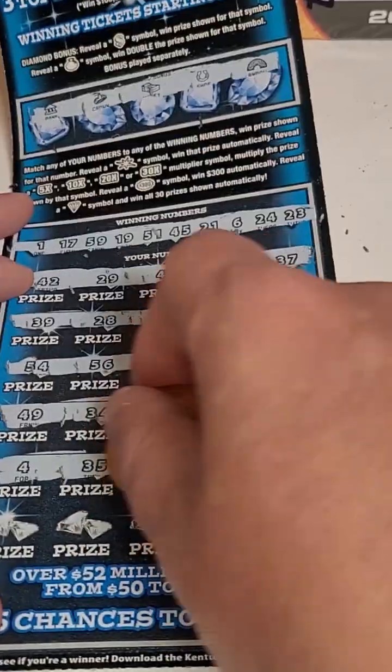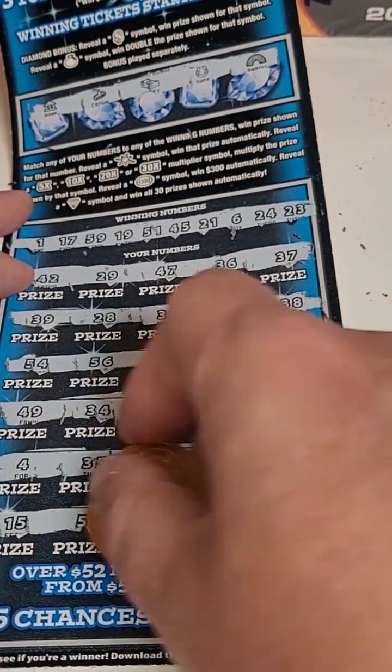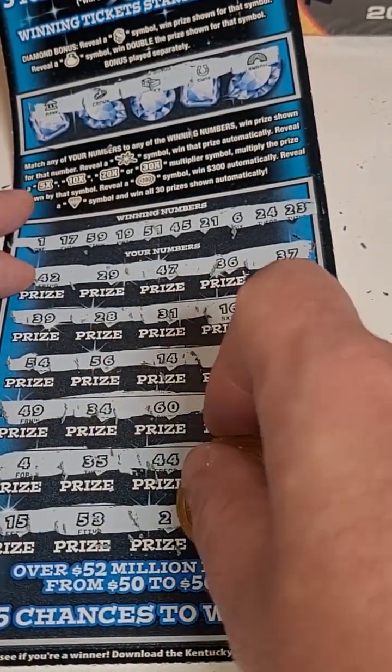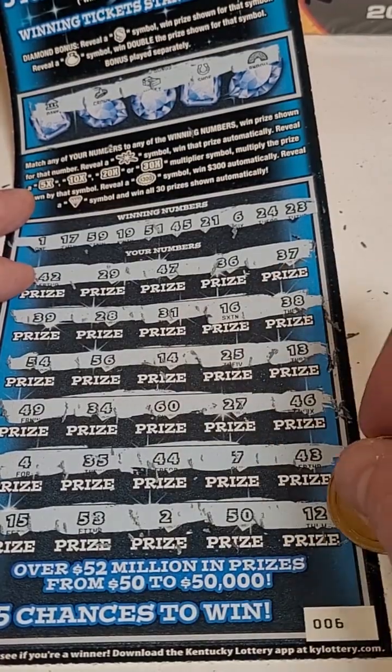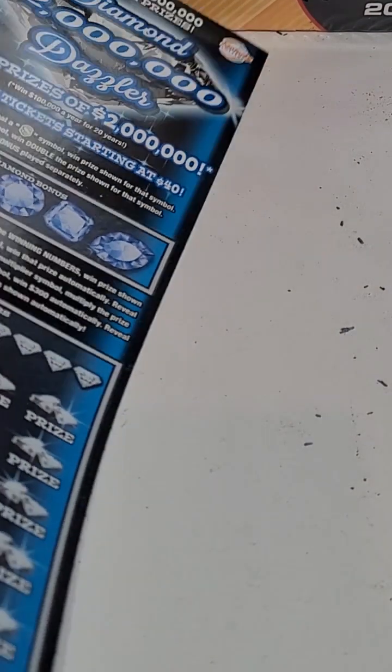Next row: 4, 35, 44, 7, and 43. Then 15, 53, 2, 50 — and that looks like a loser to me, unfortunately. Alright, first one up, first one down. Let's go to the next ticket.